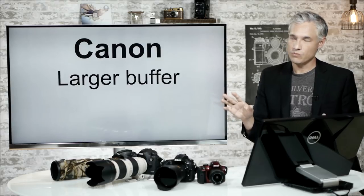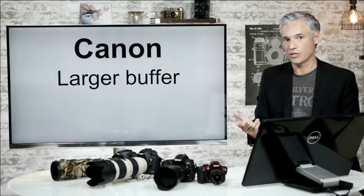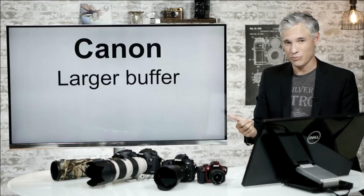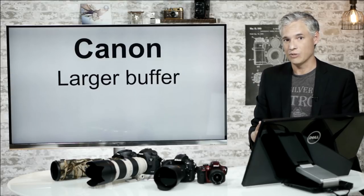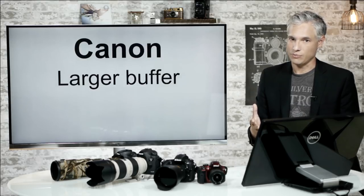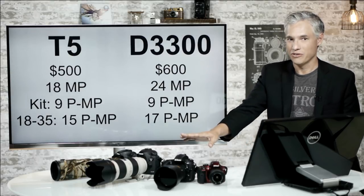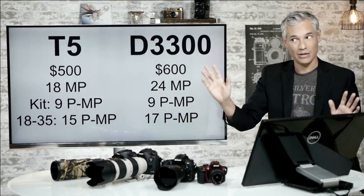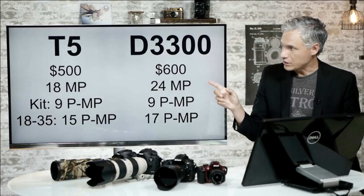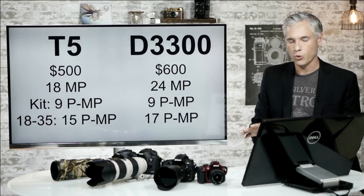The Canon cameras across the lineup don't have a lot of distinct advantages. You can compare two specific cameras and find some benefits. Maybe you like the buttons on the Canons better, but pretty much the only benefit they seem to have across the board is a little bit of a bigger buffer, which is good if you take 10, 20, 30 shots at a time — the Nikon might run out of buffer and start shooting slower. Generally, my feeling is Nikon bodies are just better than Canon bodies at this current state.